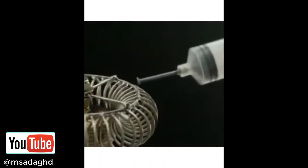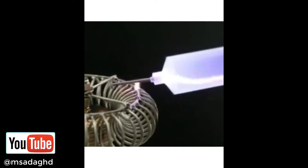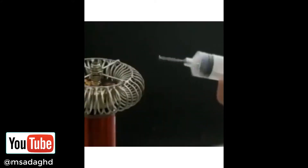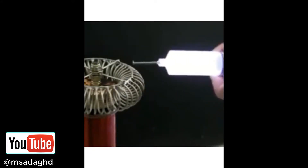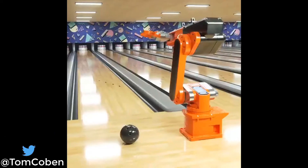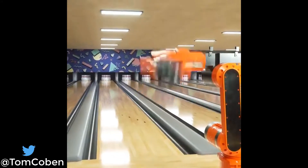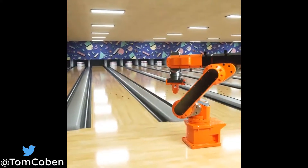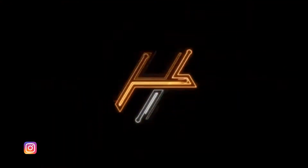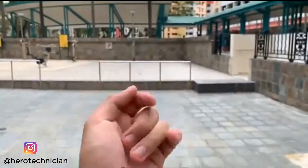Sucking electricity with a syringe. Now you can be a real Spider-Man.